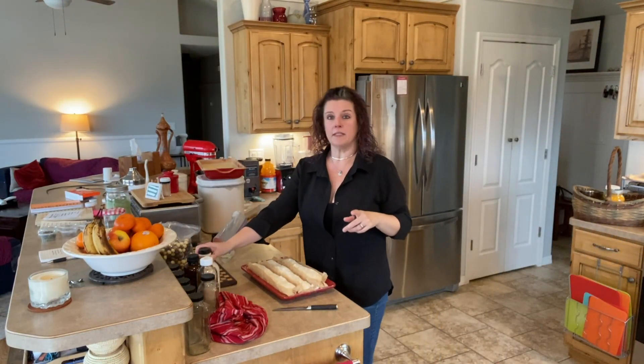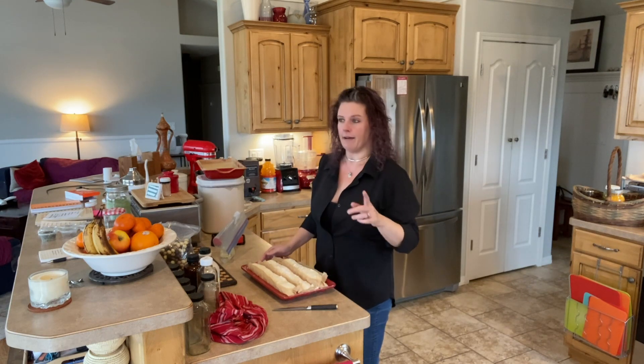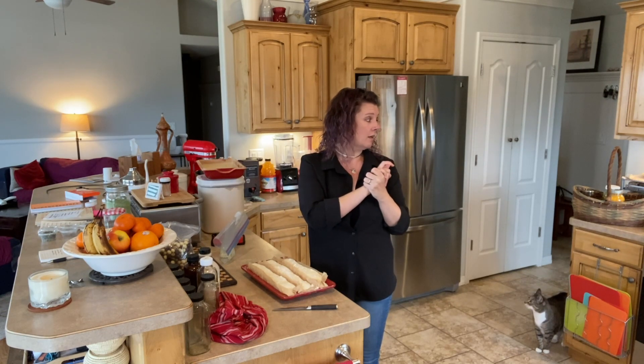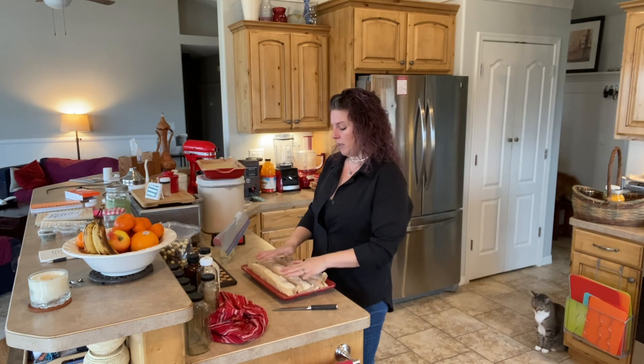I've actually been busy in the kitchen already this morning, and well actually last night, I made a big thing of bread — just a boule — to use for stuffing, which I just pulled out of the oven. I cut them up and toasted them in the oven, so those will be ready to go.